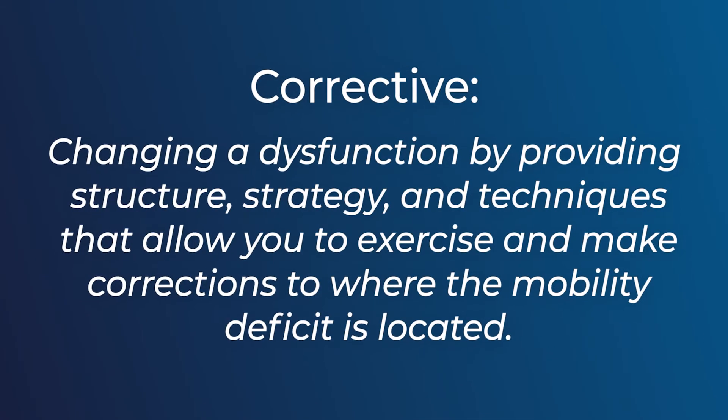When you come to see your physical therapist, your physical therapist is going to look at you as a unique person. The physical therapist is not going to give a one-size-fits-all exercise routine. The exercises must be corrective, which means when we find the dysfunction, we want to change that dysfunction. We want to provide you with structure, strategy, and techniques that allow you to exercise to make corrections to where the mobility deficit is located.